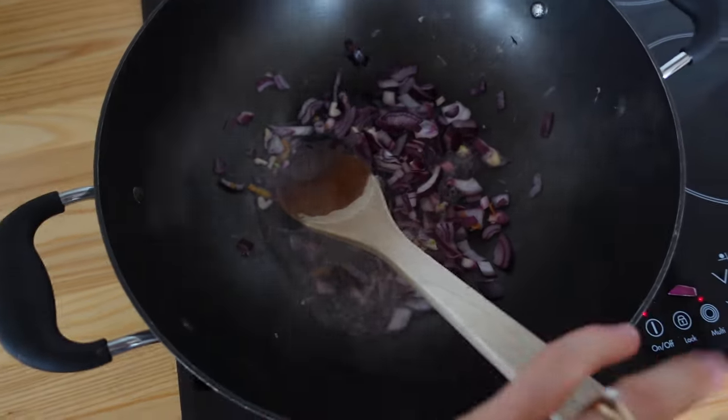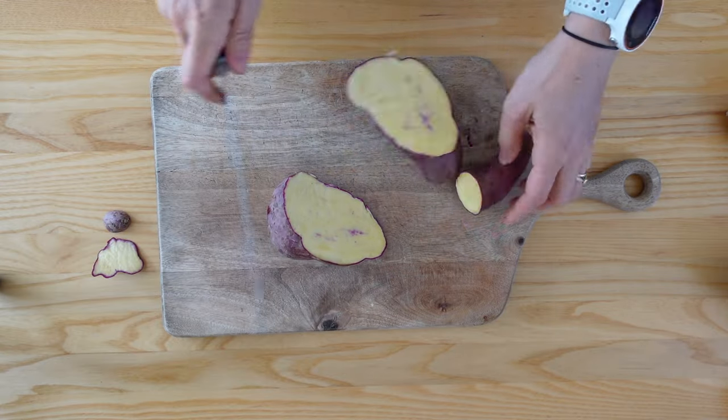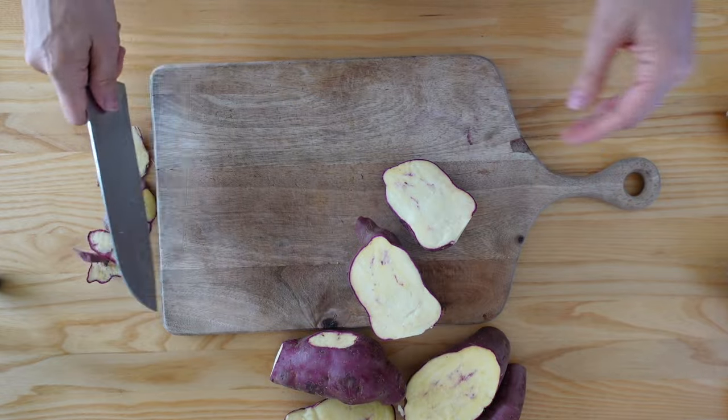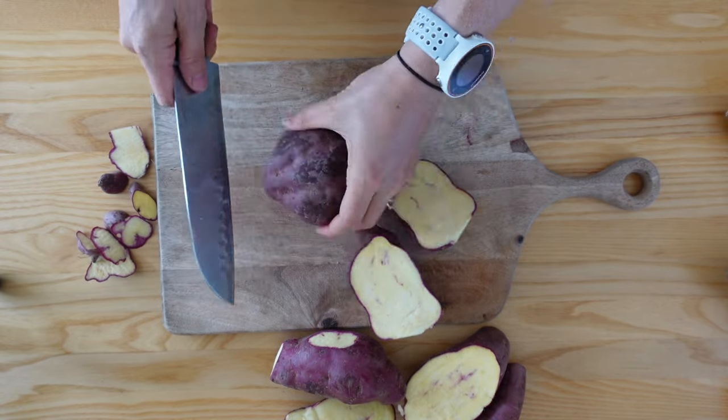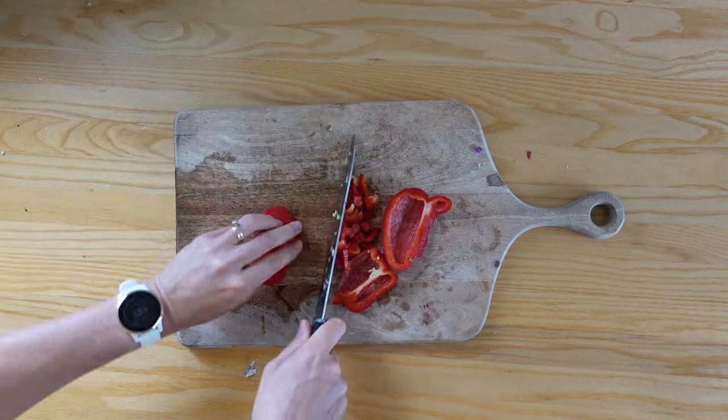I add the more starchy vegetables first — like carrots, potatoes, or kumara — because they take longer to cook. While those are cooking down, I cut my softer veggies like capsicum, mushrooms, or zucchini to add in last.